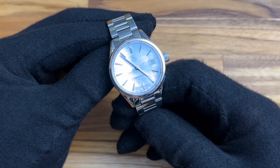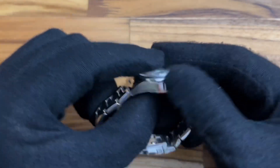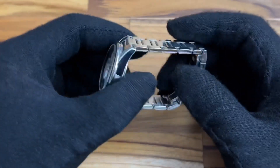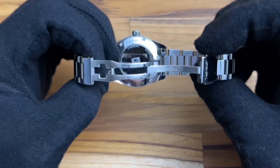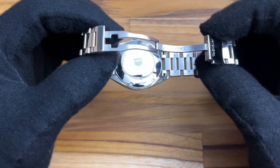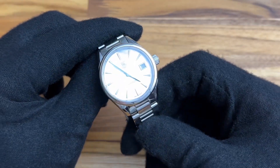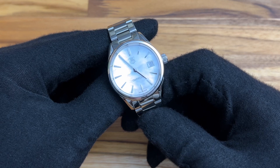Here is the Tag Heuer Carrera. Specifically this is the 33 millimeter, the quartz ladies version. High polish stainless steel case — honestly this watch looks really, really good. It has a nice three-link bracelet, high polished all the way around with a press clasp. It has solid end links, a screw-down case, and 100 meters of water resistance on that back case. As we talk about this Mother of Pearl dial, we're going to discuss a few things and why I don't think this watch is worth the price point of $1,950.